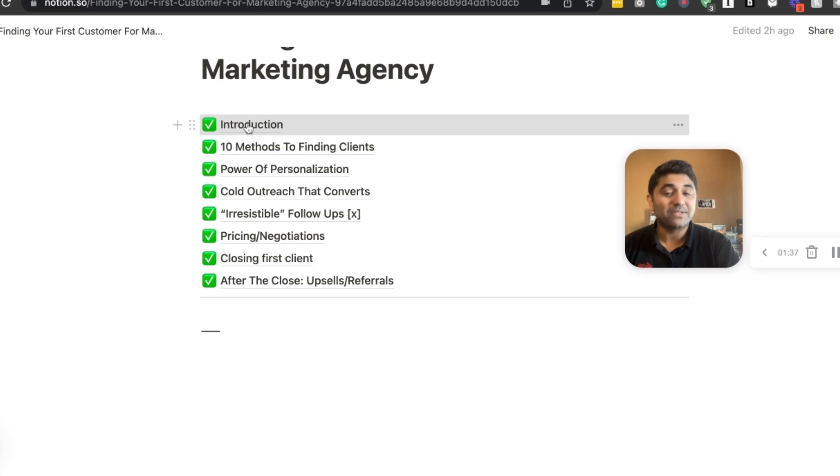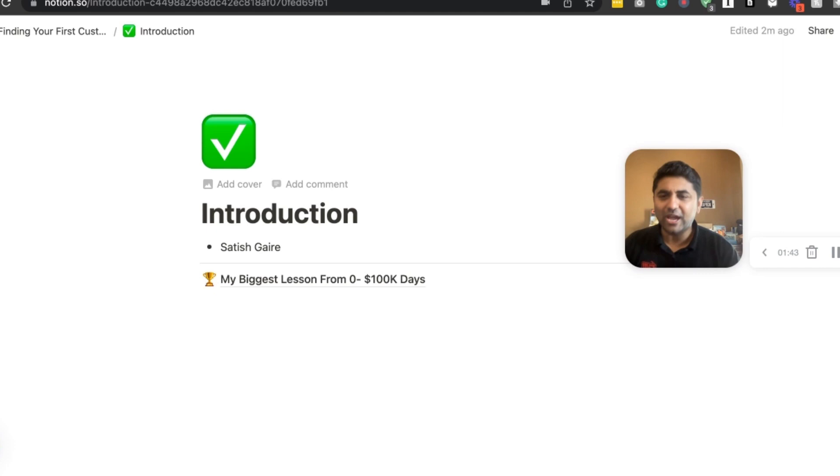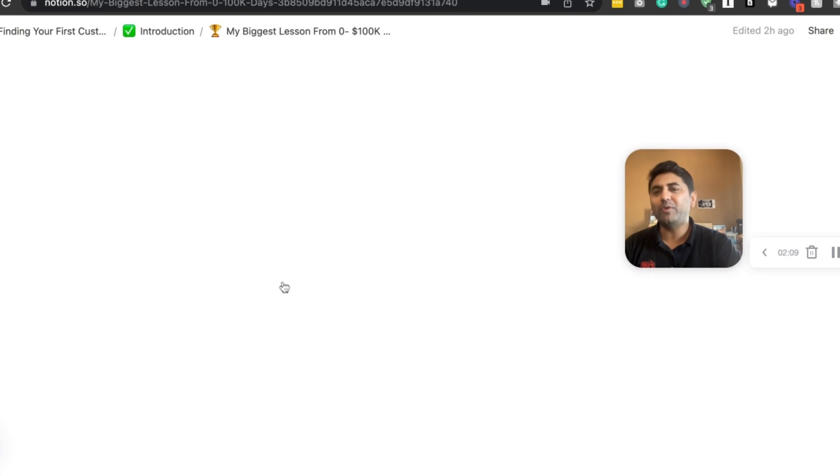I'm Satish from Dallas, Texas. We have an agency here — a team of about 70 people, with team members in Romania and here in Dallas. We do pretty much everything: PPC marketing, copywriting, funnels, email marketing, political campaigns, dentists, lawyers, funnel builders, SaaS — we do it all.